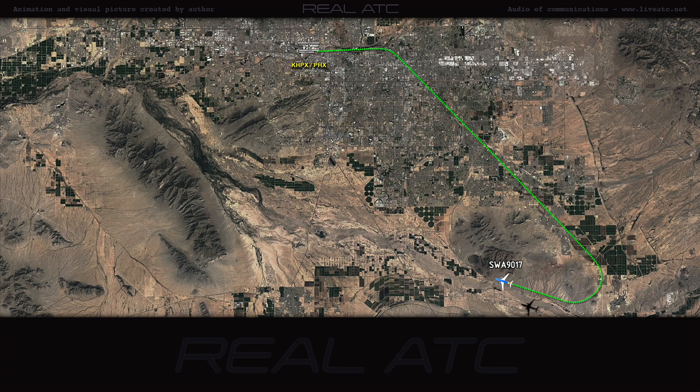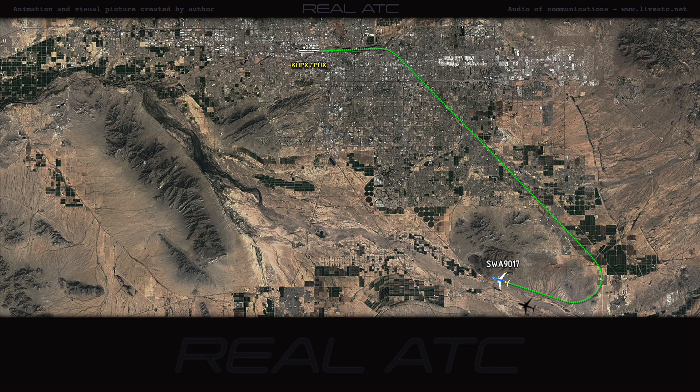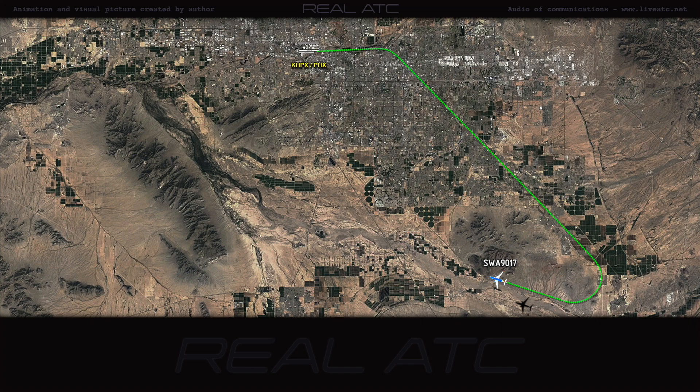Fuel remaining, please, and souls on board. Standby. Souls on board — I can get you real quick. 164. We've got 18,000 pounds of fuel on board. Southwest 90-17, time please, and the fuel.